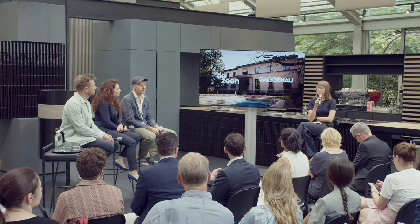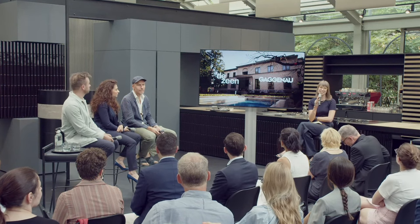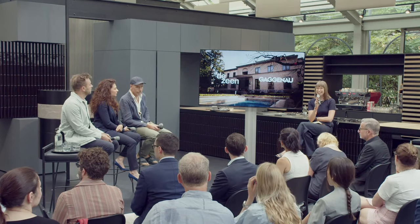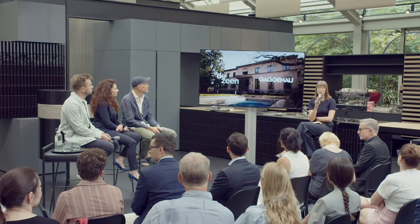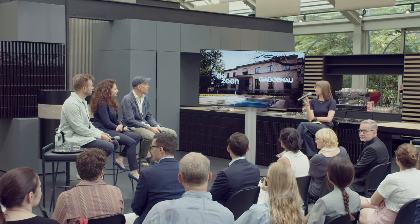First in a series of talks hosted in association with Gaggenau, who are presenting their latest products and innovations in an installation called Statement of Form. The topic today is sustainability and longevity in design. The panel includes designer Soren Rose, founder of Soren Rose Studio; Francesca Portezini, director of interiors at BIG; and Mike Holland, head of industrial design at Foster & Partners.